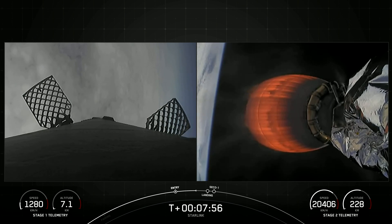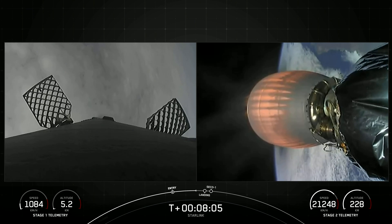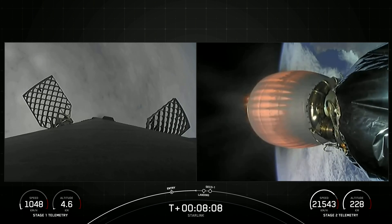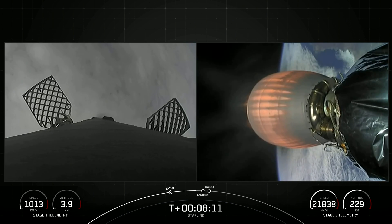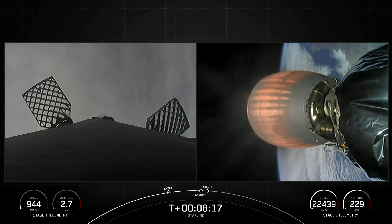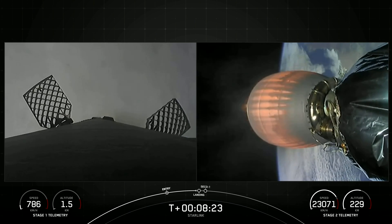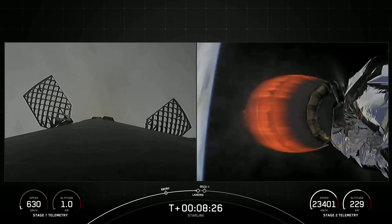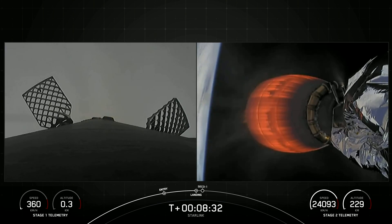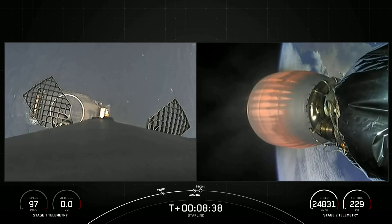Stage 1 transonic. There's that callout that the first stage is transonic, which means it is traveling near the speed of sound. Coming up in about 20 seconds, we should see the stage 1 landing burn start on the left side of your screen. Stage 2 is in terminal guidance. Stage 1 landing burn — there's confirmation that the stage 1 landing burn has started in preparation for touchdown on our drone ship, Of Course I Still Love You, in the Pacific Ocean. We should also hear the callout for SECO, or second engine cutoff, in a few moments.